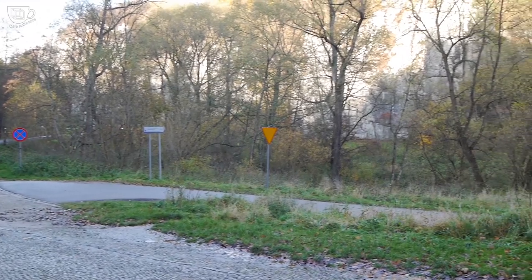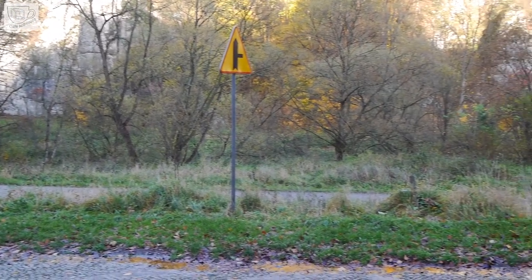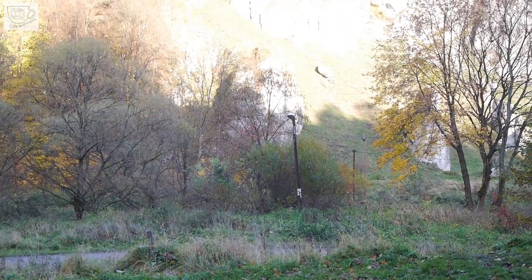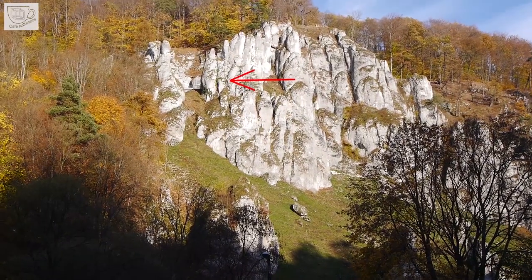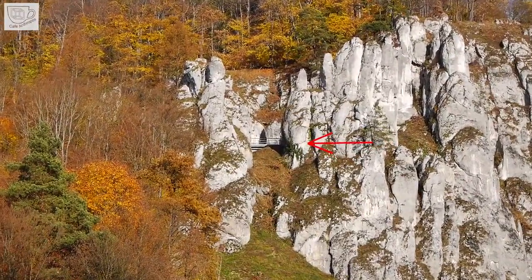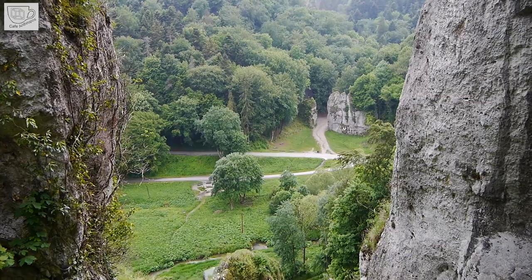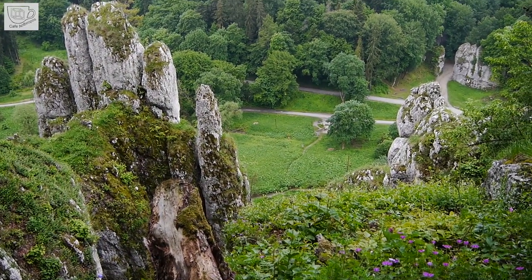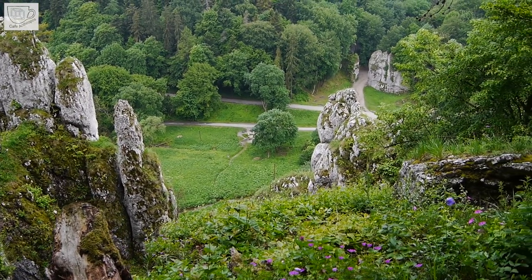The entire Ojców National Park is like trees filled with holes — these holes lead to over 700 caves, where remains of prehistoric people are still being found. One of the most valuable archaeological sites in Poland is Ciemna Cave, located high above the valley. As everywhere in Ojców National Park, there is a picturesque view in front of its entrance. In the Paleolithic, this view was also practical — it perfectly located moving herds of animals.